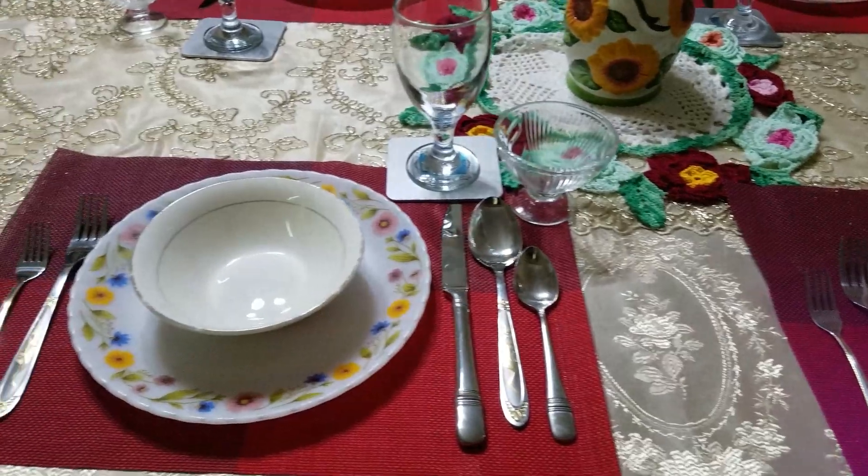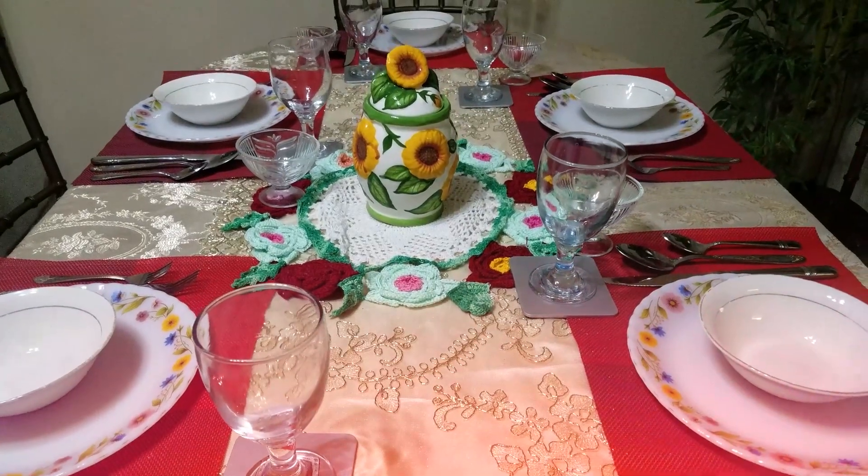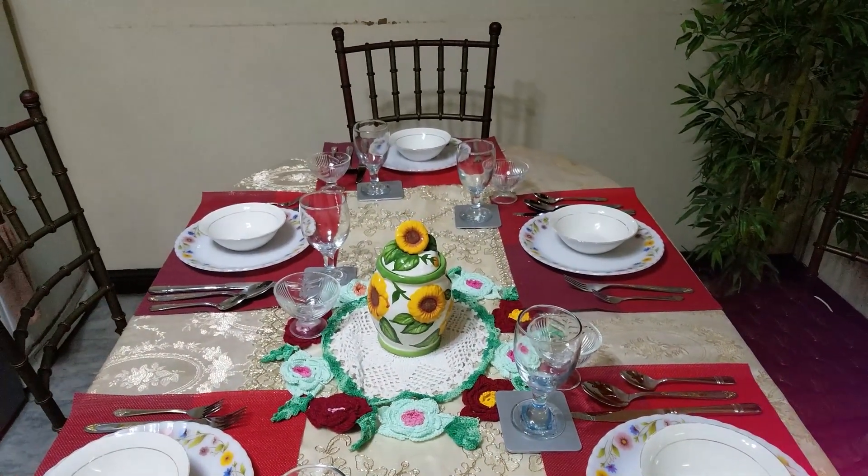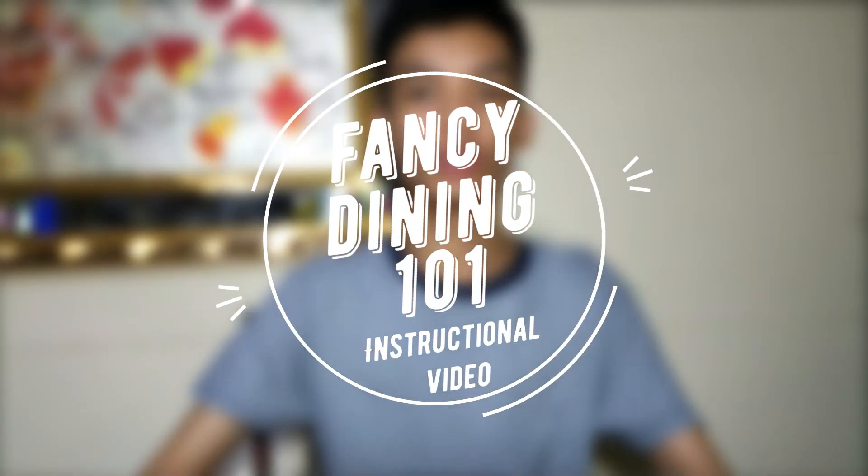This is an example of how a fancy restaurant looks like. And in this video, we will show you the proper ways of how you eat in a fancy restaurant. Welcome to Fancy Dining 101.